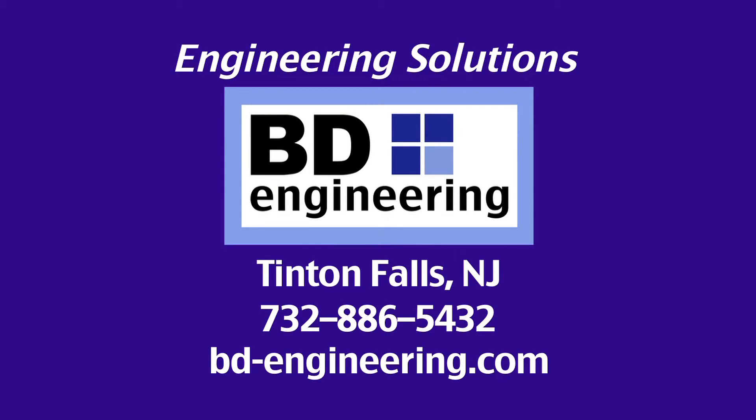BD Engineering — providing real-world, economical, practical, and buildable engineering solutions. We're driving the stupid out of construction to save our clients money and to save them time.